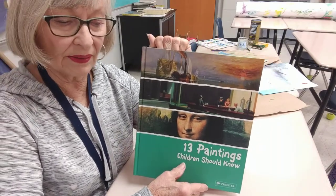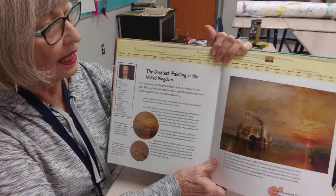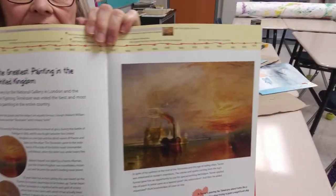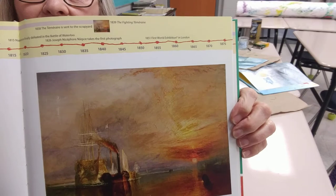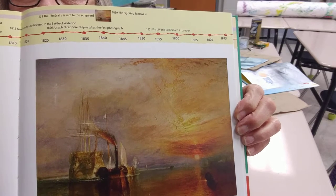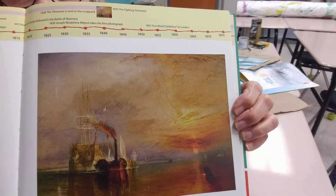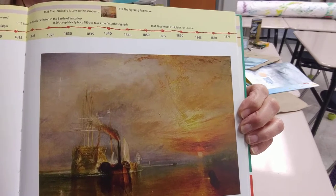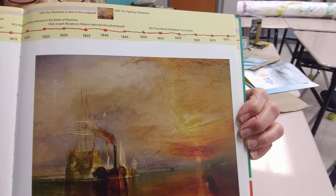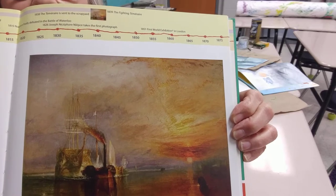Today I want to talk to you about J.M.W. Turner. Turner was from England and he's probably one of the greatest painters, along with Constable, of the United Kingdom. He painted this in the 19th century. He actually lived to be a hundred years old and this was painted later in his life. He was born in 1775 and he died in 1875 and he was prolific. He started painting and winning and selling things when he was 11 years old, so by the time this was painted he was a total master.